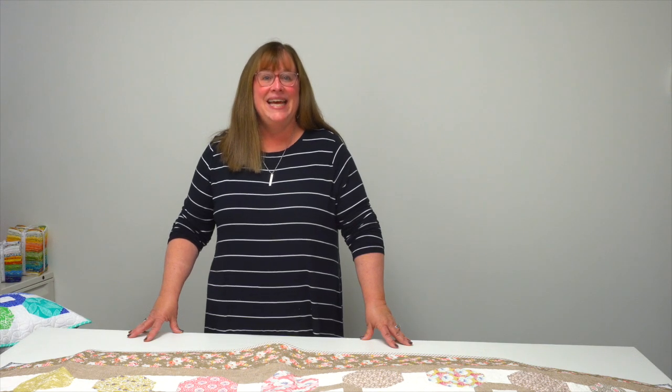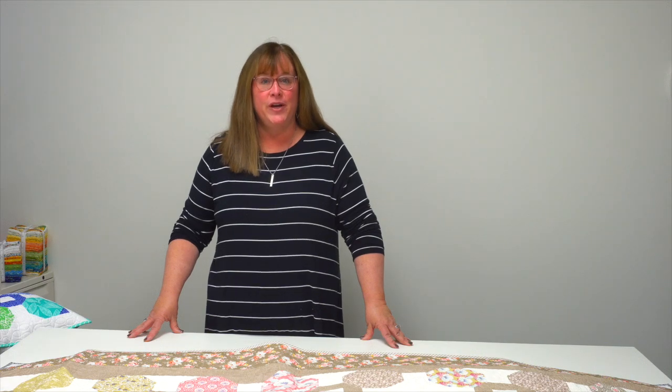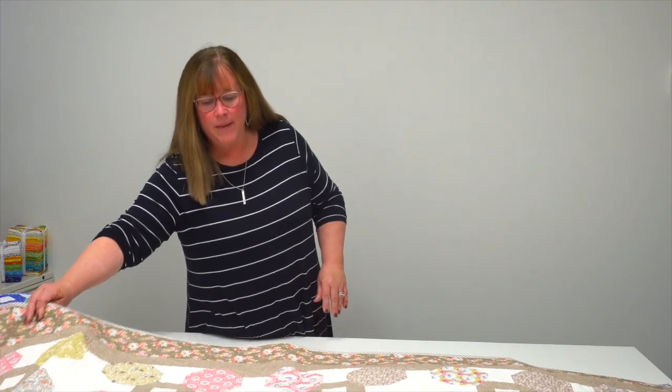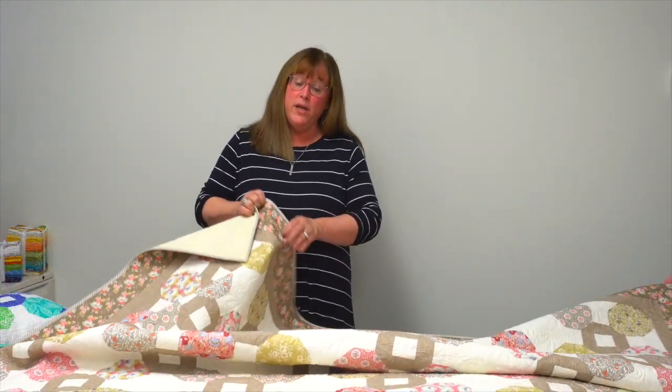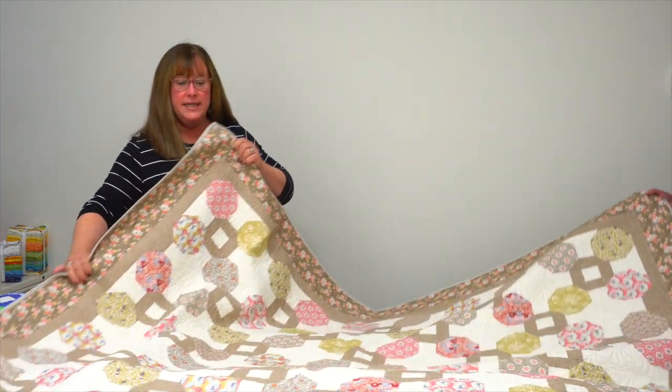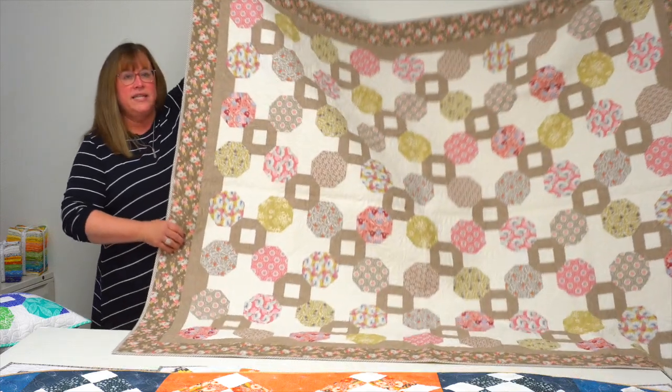Hi, I'm Jennifer with Martingale, and today I have a trunk show for you that is a big treat. It is the quilts from the book 'Oh Happy Day' by Corey Yoder — you might know her online as Coriander Quilts. We love Corey Yoder; she does fabrics for Moda Fabric and she's a designer for them. She's got fabulous quilts — there are 21 quilts and pillows in this book, so let's get started.